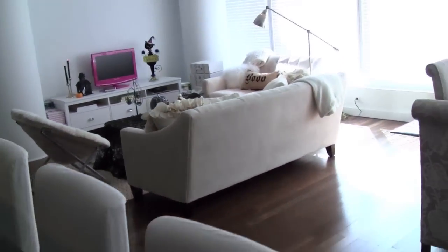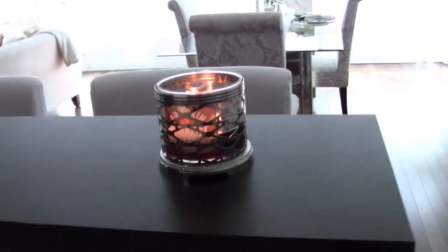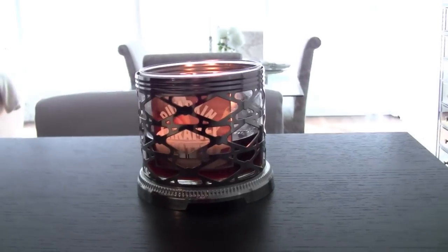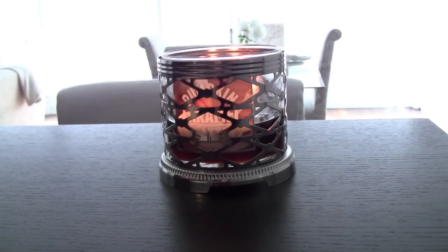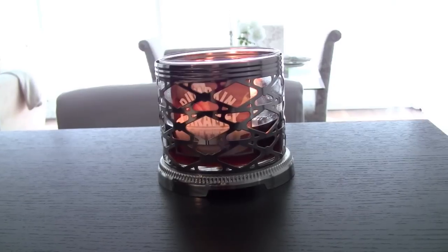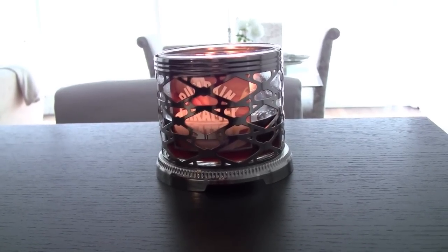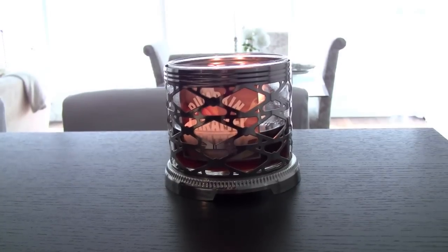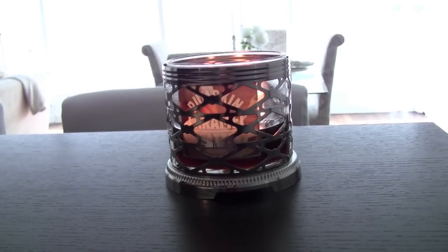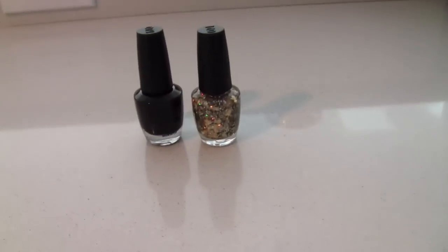I'm burning a fall candle — pumpkin caramel latte by Bath & Body Works. This is my favorite one from last year and I was very excited they brought it back, so I actually bought two of them and have a couple more in Tennessee as backups because it's my favorite.